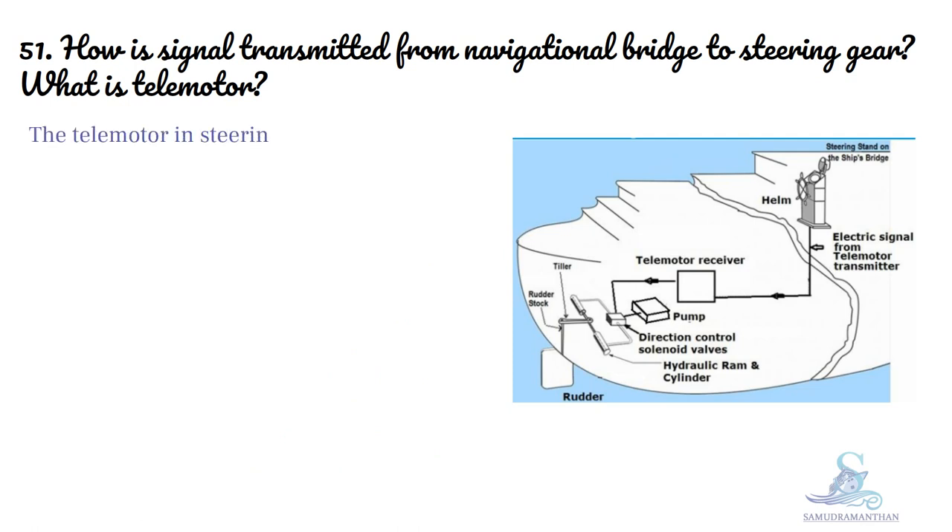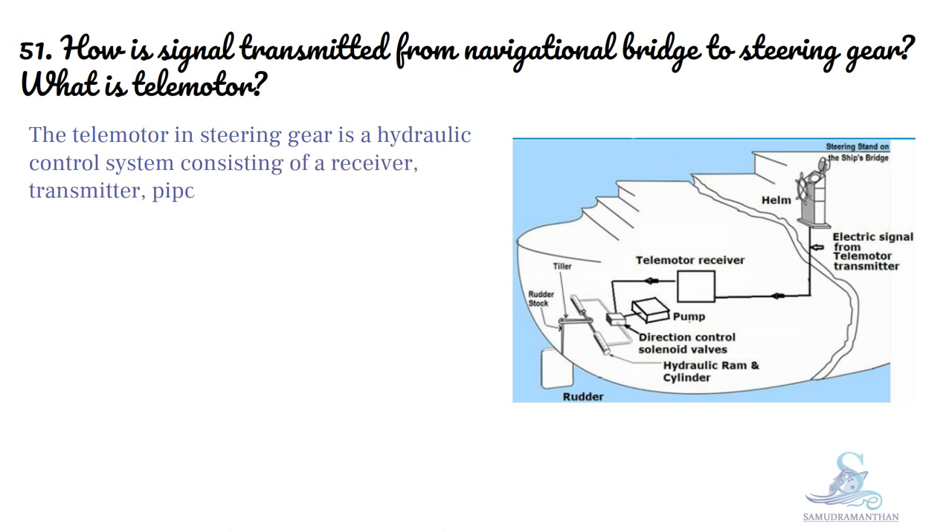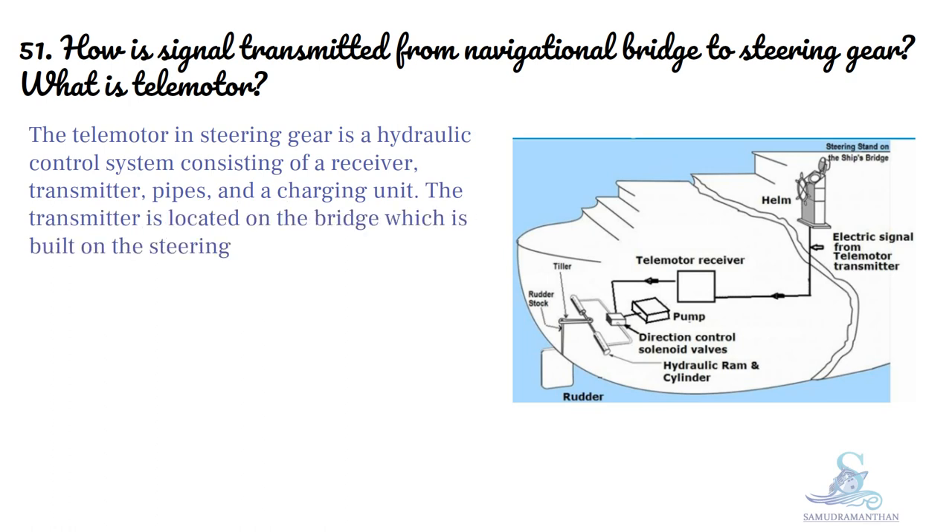What is telemotor? The telemotor in a steering gear is a hydraulic control system consisting of a receiver, transmitter, pipes, and a charging unit. The transmitter is located on the bridge, built on the steering wheel console.